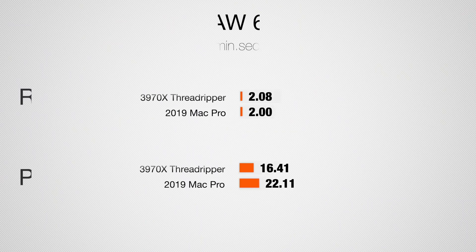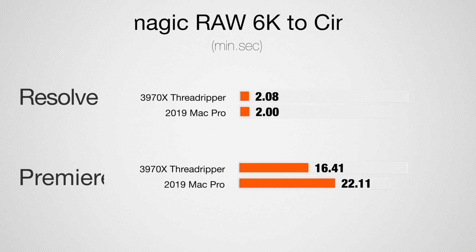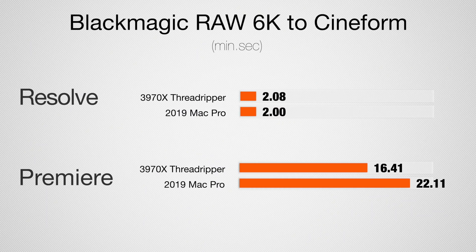For CineForm exports in Resolve on Windows, it was 2 minutes 8 seconds for the Threadripper versus 2 minutes flat for the Mac Pro — so macOS efficiency makes it actually slightly faster despite less raw hardware power. In Premiere Pro, the Threadripper wins by about 25% — less than I expected given it's CPU-based. I was expecting maybe twice or even three times the performance. The RAM wasn't maxed out, the SSDs weren't maxed out — everything was working properly. It just is what it is.